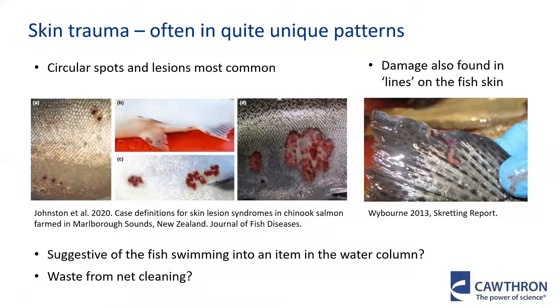Around the time the farms switched to in-water net cleaning, the fish started to develop skin health issues. Circular spots and lesions are generally the most common, although sometimes the skin damage can also be found in lines on the skin. Fish with spots were found to be more vulnerable to pathogens, with the initial skin trauma often followed by a secondary infection, in particular in the summer months. These skin health issues represent an economic loss to the company due to downgrades of the fish at processing. If the spots progress to more severe ulcers, this can also be associated with fish mortality in some cases. The location of these spots was suggestive of the fish contacting something in the water column, and it was possible that there could be a relationship with the biofouling community being dislodged during net cleaning.